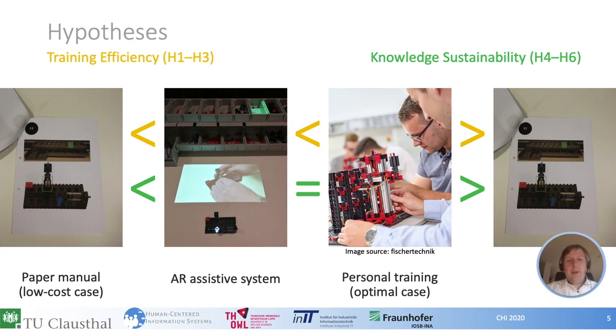Second, we consider knowledge sustainability, by which we mean how well participants remember the task after one week. We assumed that users could benefit from the spatial presentation of information in the personal training but also in the AR training. Consequently, we assumed that personal training and AR training would lead to better knowledge sustainability than paper-based training. However, we did not assume any difference between AR training and personal training. Hypotheses H4 to H6 in the paper relate to knowledge sustainability.